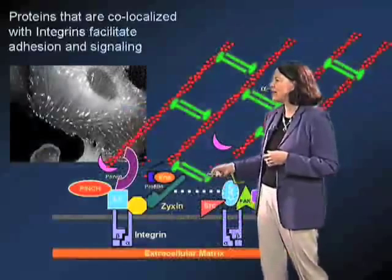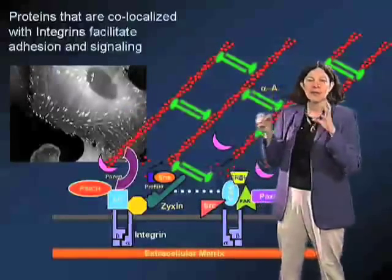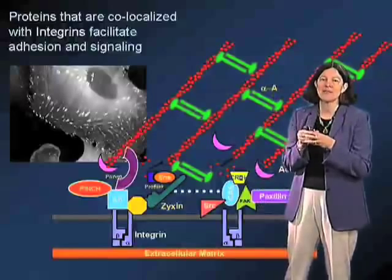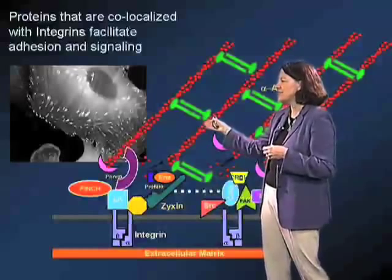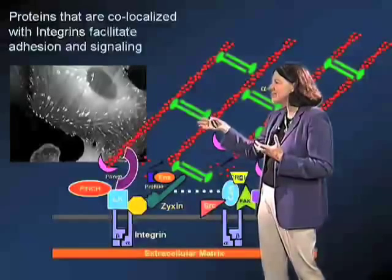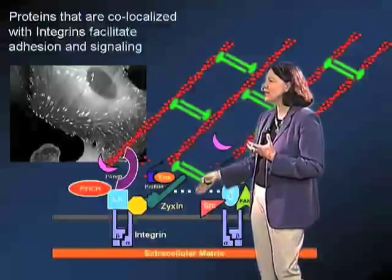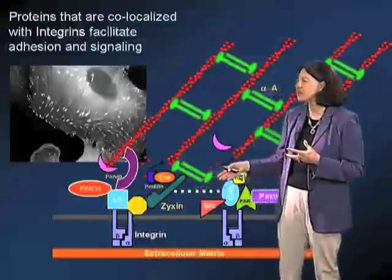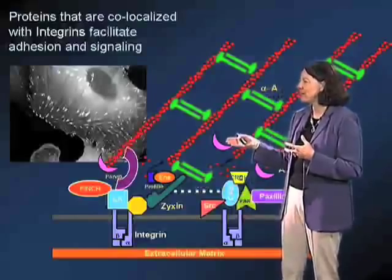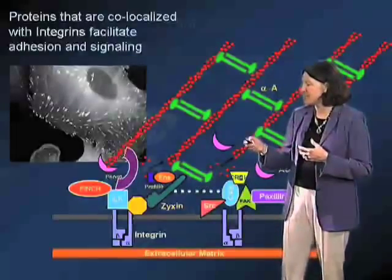There are a variety of proteins clustered with the integrins at these sites which facilitate the linkage of the integrins on the membrane to the actin cytoskeleton. This linkage is actually quite critical for the function of the integrins, both in terms of adhesion as well as in terms of signaling.